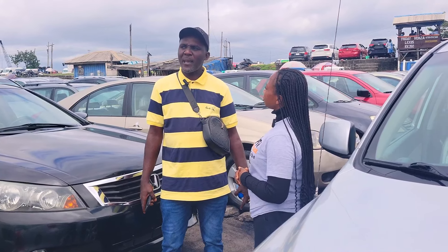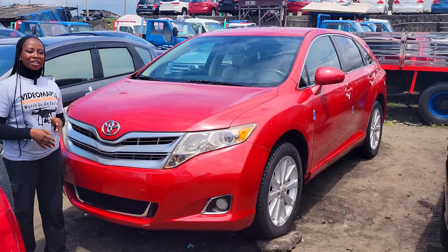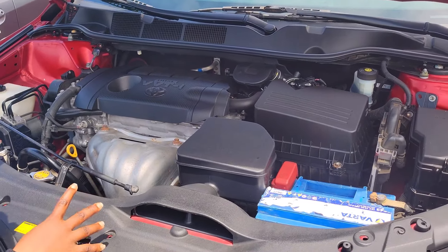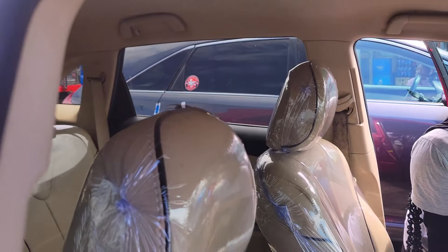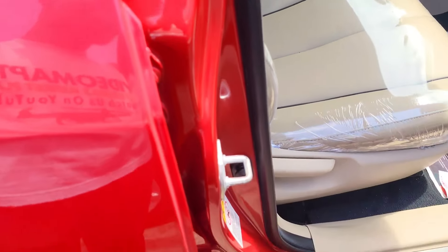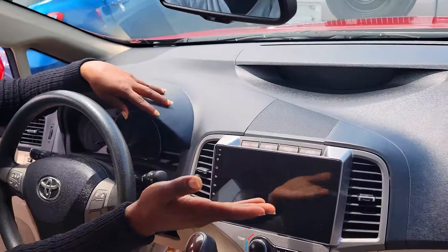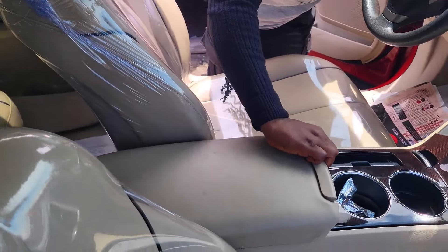Where do you get your cars from? I get my cars from America — direct America cleared. This is another foreign use Toyota Venza 2010 model. Dual VVT-i four-plug engine, fuel economy car. This is the clean leather seat interior. The clean and beautiful dashboard, factory fitted AC, reverse camera sound system, automatic transmission, two cup holders, center console, steering. It has a sealed roof.